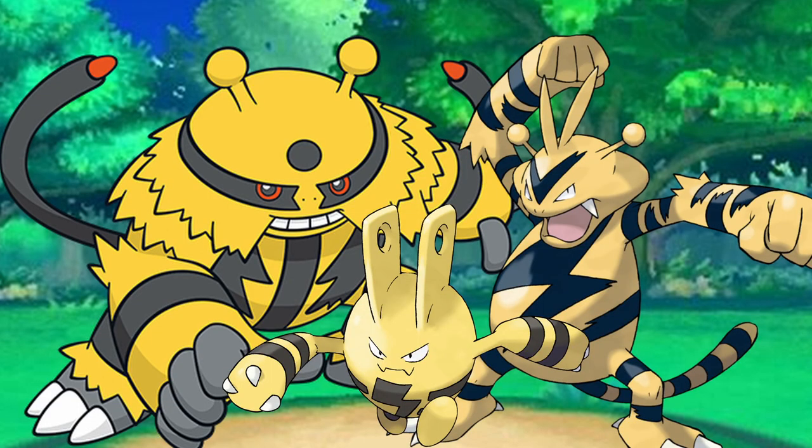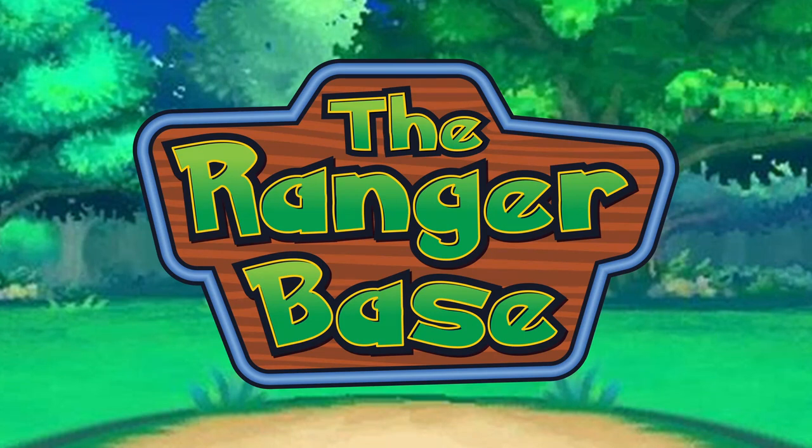Welcome back, trainers, to my Ranger Logs, where we discuss the real-world inspirations of Pokemon and their deep-layer designs. This is the Ranger Base, and I'm Ranger Rye.